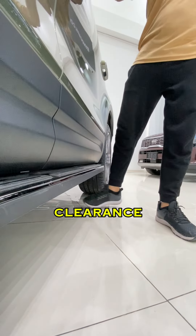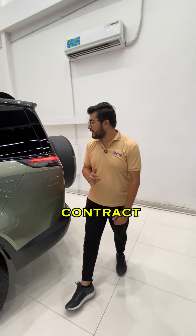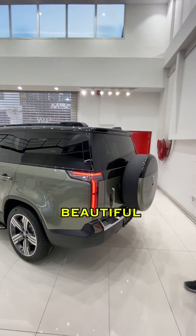It also features a side step, great ground clearance, and the car comes with a warranty and service contract. It has a spare tire and this beautiful back design.